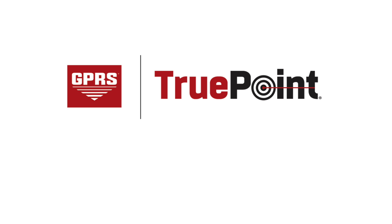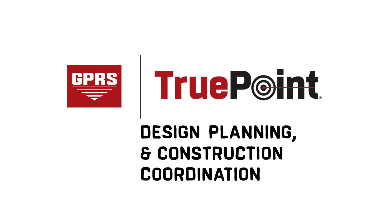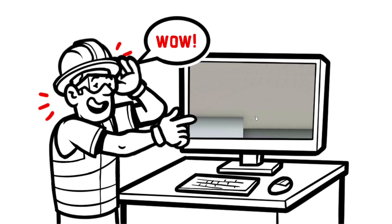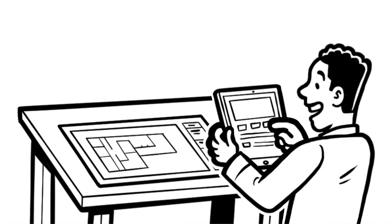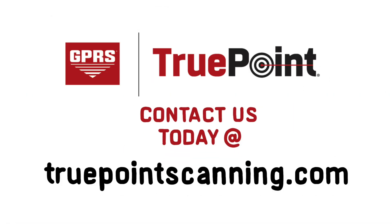TruePoint 3D laser scanning services helps your company align on design planning and construction coordination. Imagine avoiding all the rework and delays with accurate data of your facility in three dimensions — all the pertinent information at your fingertips to design your project correctly from the start. Help is just a click away. Contact TruePoint, a GPRS company, today and request a quote to 3D laser scan your site.